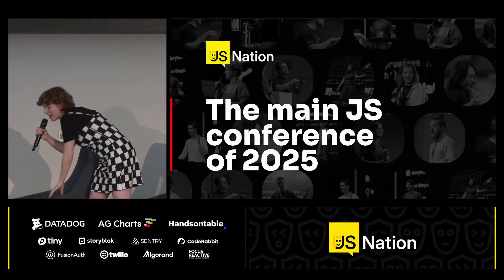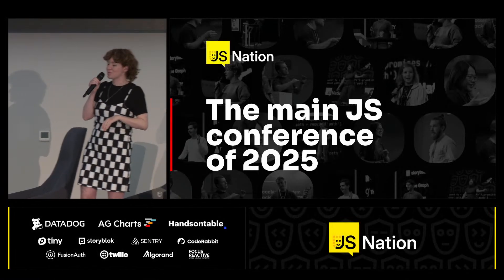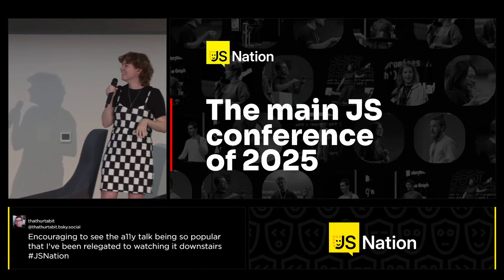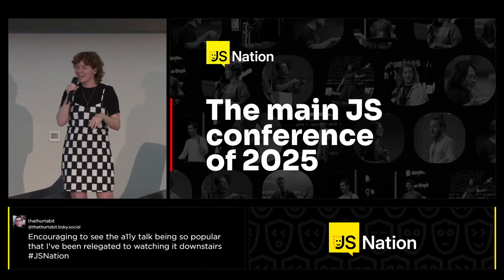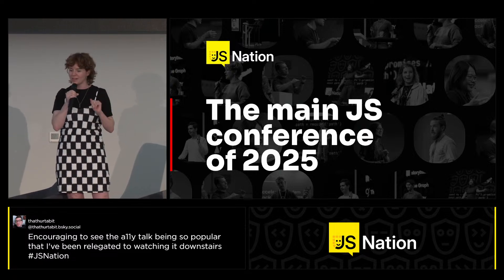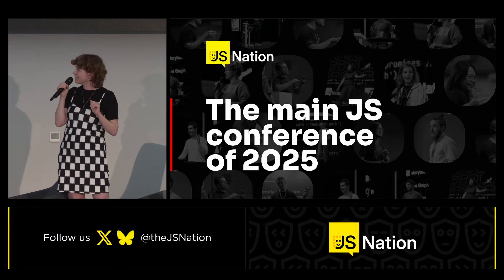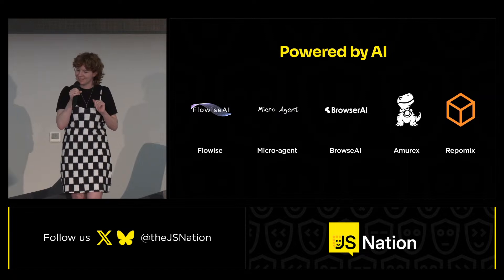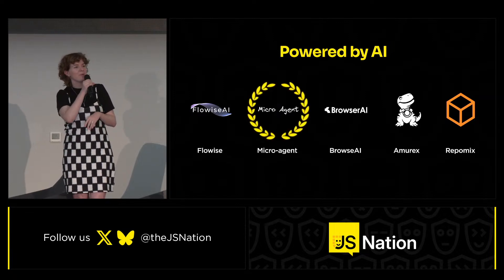We didn't even have AI voices for all of them, so that was interesting. Thanks to all of these projects, we love all of them, but there can only be one winner in this category. The winner is Microagent! We don't have the person here, but congratulations — we'll take good care of the trophy.